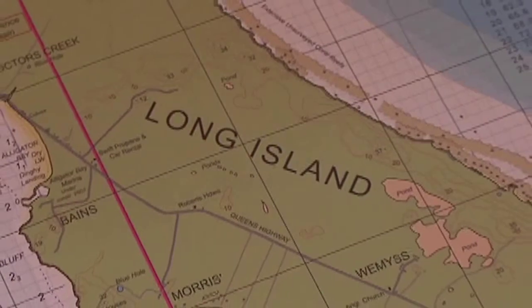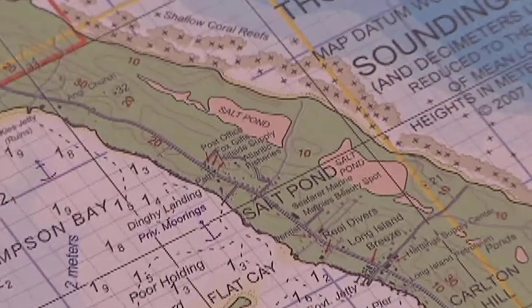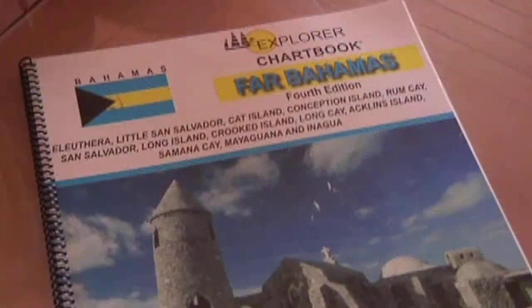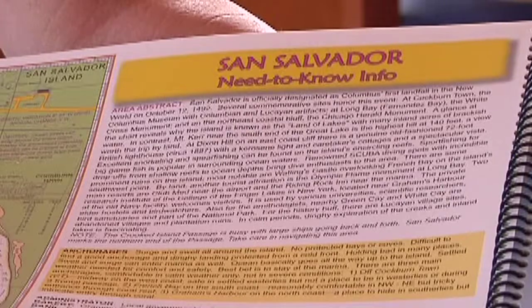Now in its sixth edition, the Explorer chart book series is the sailing public's best friend. It supplies a complete and accurate list of charts and cruising guides for the waters of the Bahamas, and for the first time the Turks and Caicos Islands have been included.